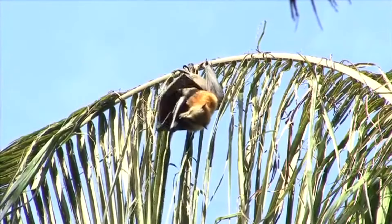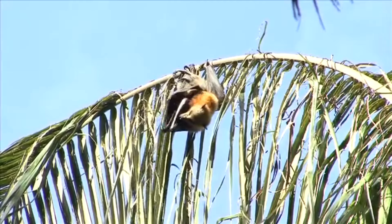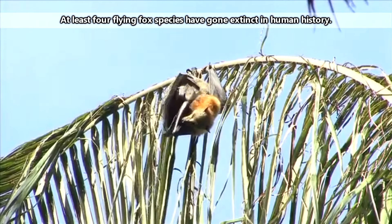Flying foxes themselves are in danger of predators such as birds of prey, rats, and snakes, as well as human-made obstacles. Barbed wire fences and electric lines are detrimental to the lives of flying foxes.